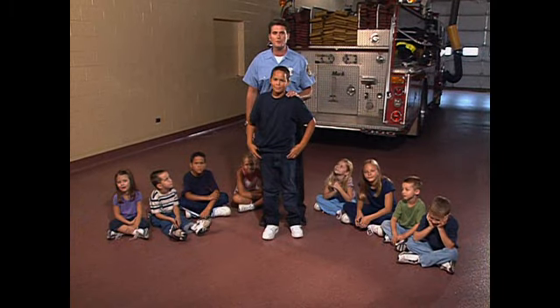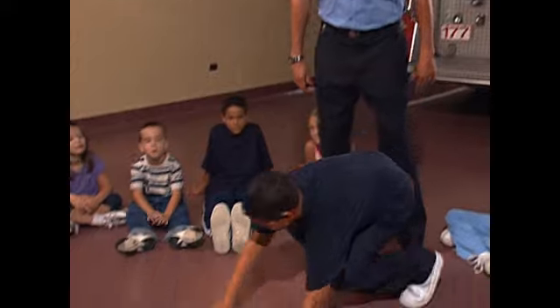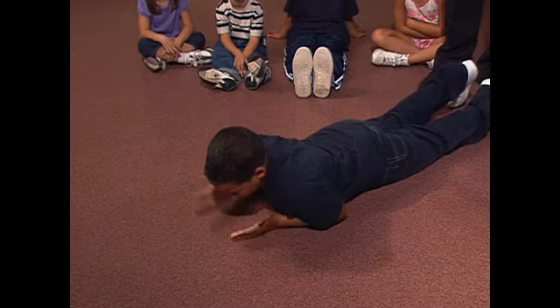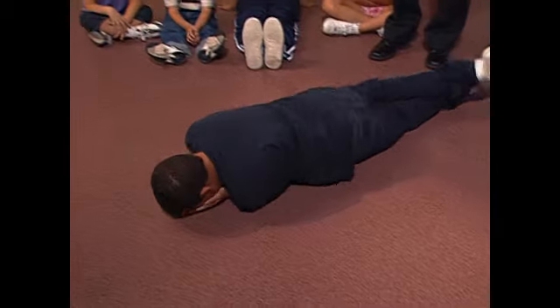If fire touches you, don't run. Stop what you're doing. Drop to the ground, cover your face with your hands, and roll back and forth until the fire's out. Then find an adult who can help you.